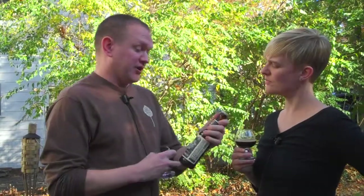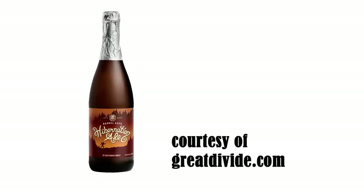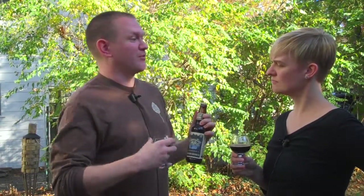Another one from a great brewery out west is Great Divide and their Hibernation Ale. This one doesn't have any of the spices, but it has the whole nice warming English strong ale feel to it. It's a great thing to kick back by a fireplace and have a nice warming beer.